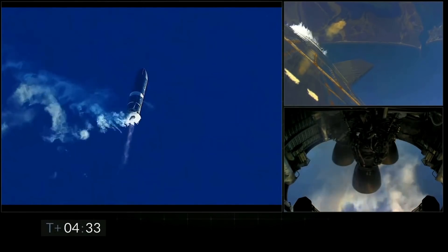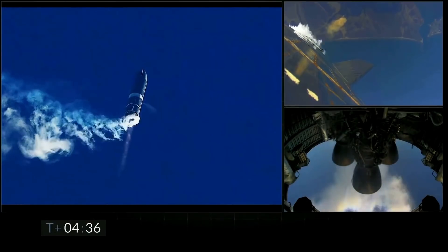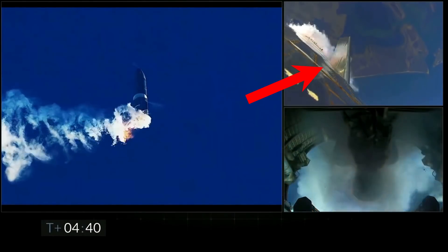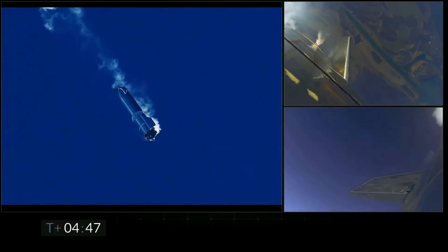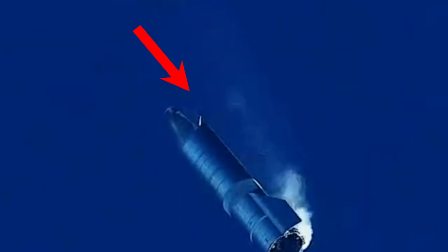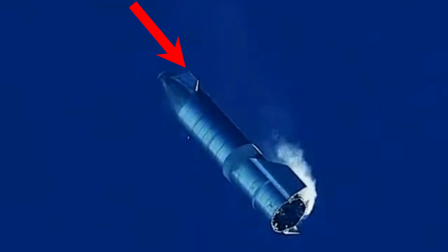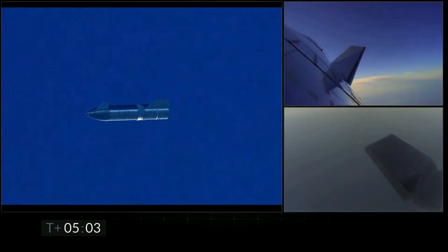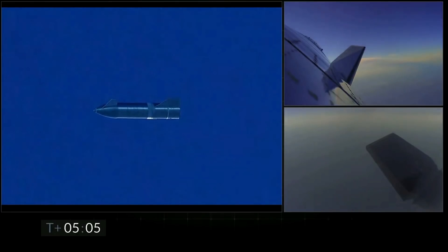At 4 minutes and 40 seconds into the flight, the last Raptor engine cuts off. At the same time, we can see the rearward flaps turn to steer SN8 back towards the landing pad, where the aerodynamic effects of the vehicle are taking control. The Reaction Control System, or RCS, is essentially helping to steer the vehicle back in the direction they want to go. At this point, SN8 is basically falling out of the sky, and just after 5 minutes into the flight, SN8 gets about horizontal and starts to head back in the direction it originally came from.